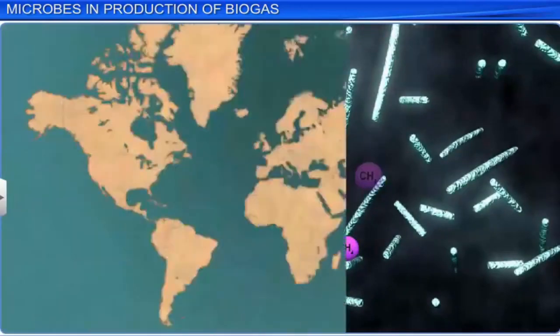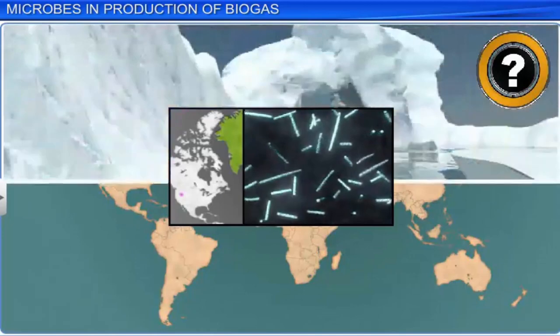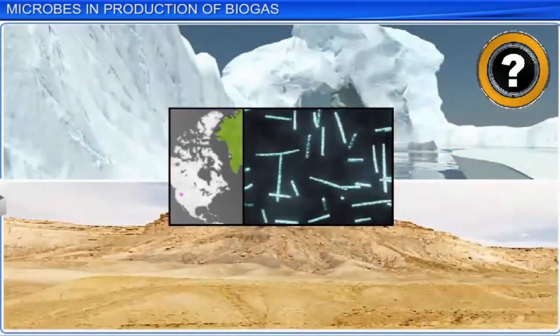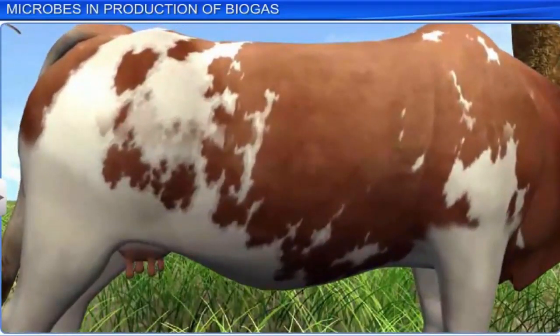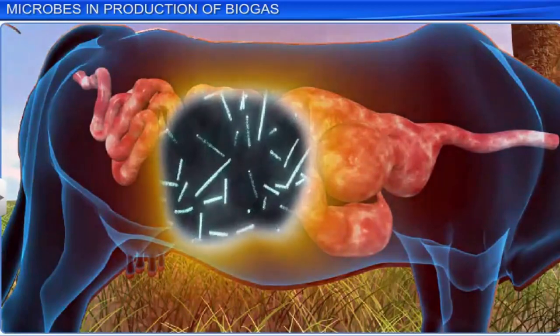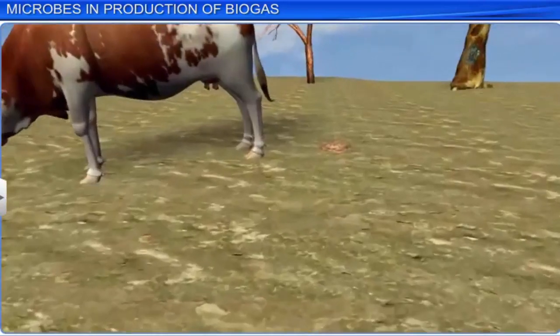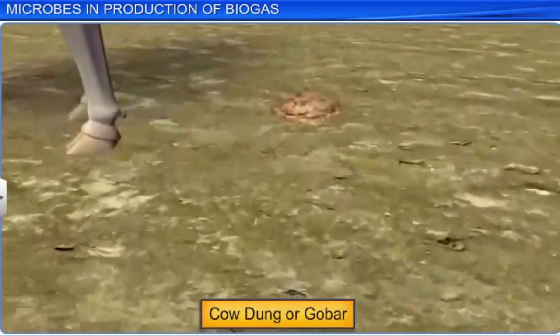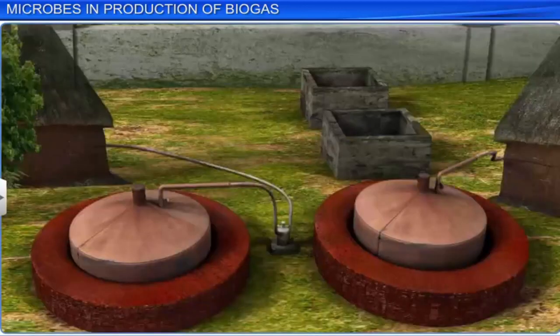Explorers have found methanogens even in extreme climates such as under the ice in Greenland and in the hot, dry desert of Utah in the United States. Cattle also have methanogenic bacteria called Methanobacterium present inside the rumen. This helps them digest the cellulose present in the grass they feed on. This explains why cattle dung, also locally called gobar, is rich in Methanobacterium. This dung or gobar is used to generate biogas, also known as gobar gas, in a biogas plant.